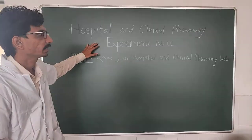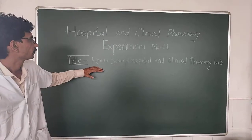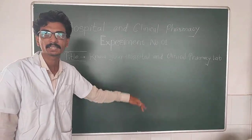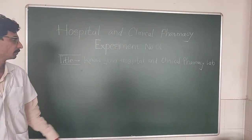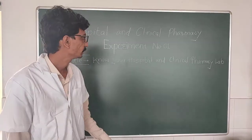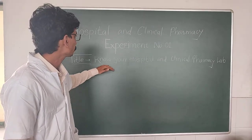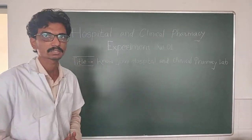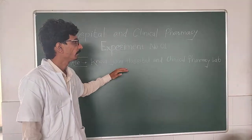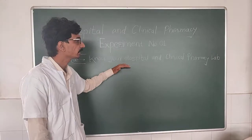Today we will discuss about the Hospital and Clinical Pharmacy Experiment No. 1, in which the title is 'To Know Your Hospital and Clinical Pharmacy Lab.' In this experiment we check the various experimental instruments which are regularly used in Hospital and Clinical Pharmacy Lab. I will give you a brief introduction to the various instruments required and used in Hospital and Clinical Pharmacy Lab.